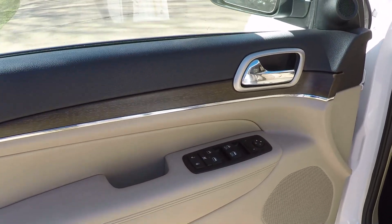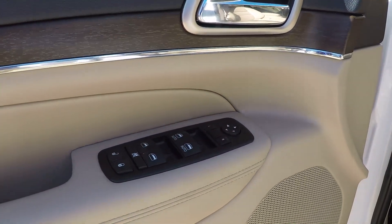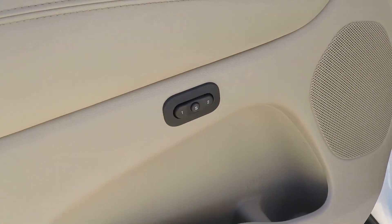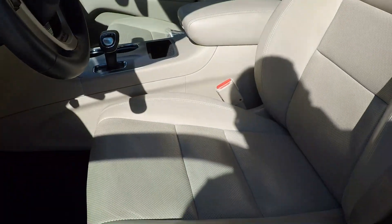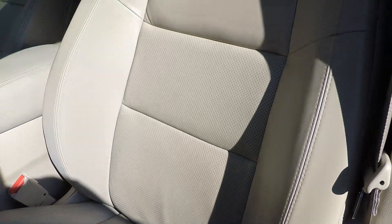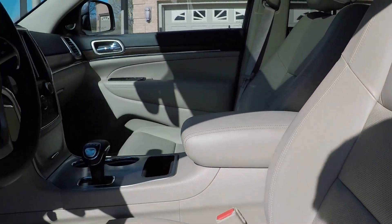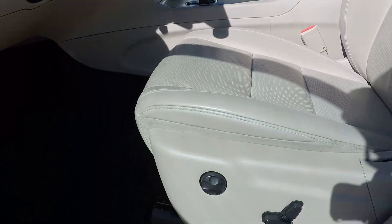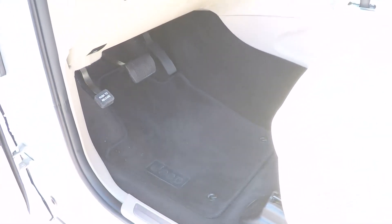It's got power windows, power locks, and power mirrors. Got memory seats and nice leather seats — they are heated and cooled. In good condition, with lumbar support. Clean floor mats and carpets.